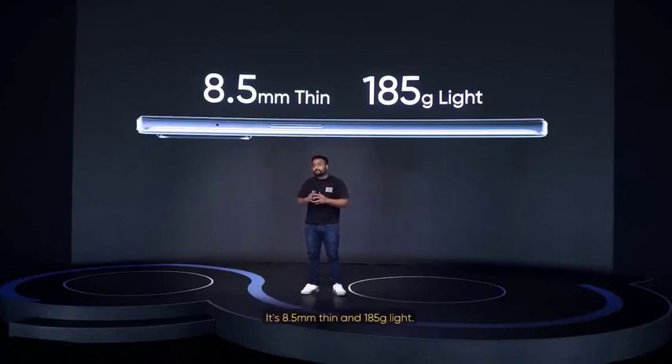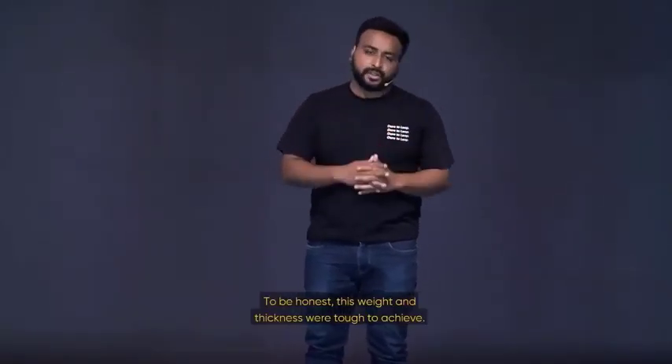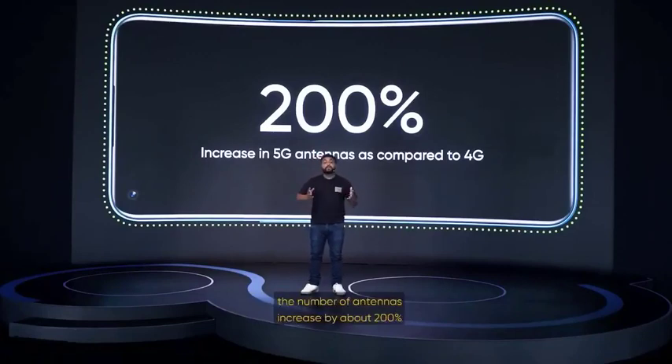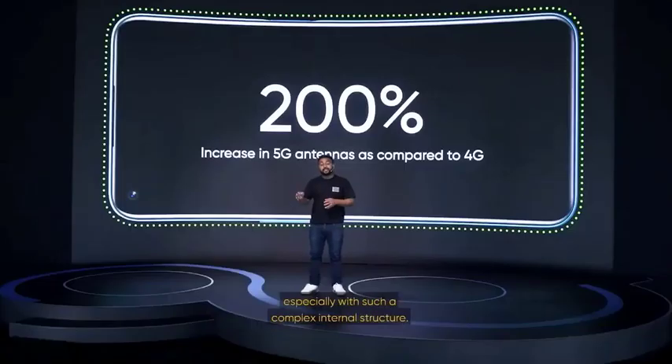It's only 8.5mm thin and 185 grams light. To be honest, this weight and thickness were tough to achieve. A 5G phone's internal structure is much more complicated than a 4G phone. To put it in perspective, compared to a 4G phone, the number of antennas increased by about 200%, which of course results in additional weight. So you can imagine that for our engineers to keep the weight down was a mammoth task, especially with such a complex internal structure.